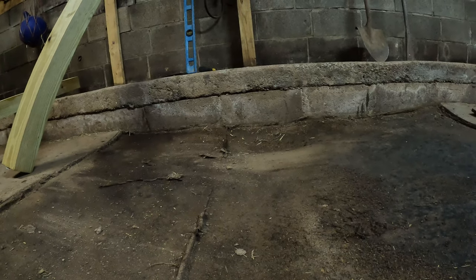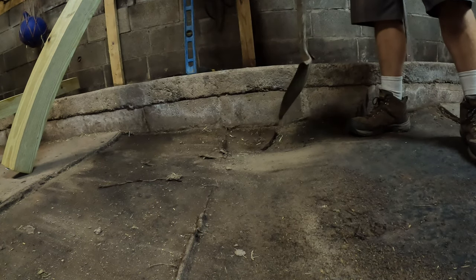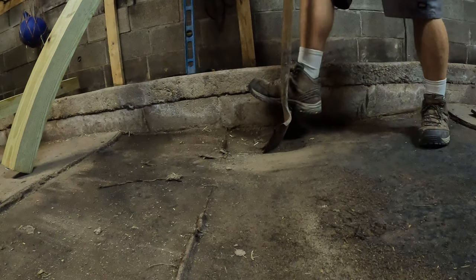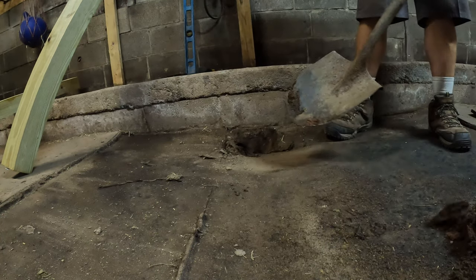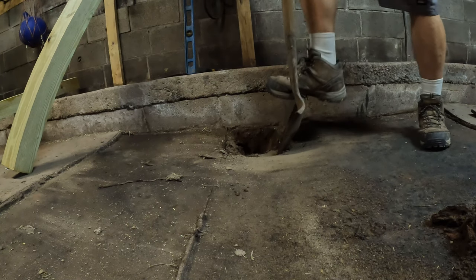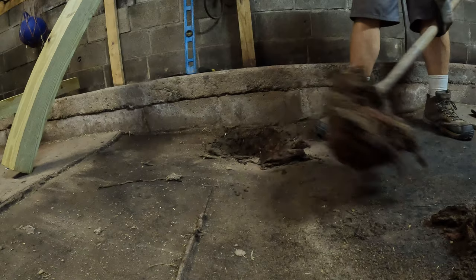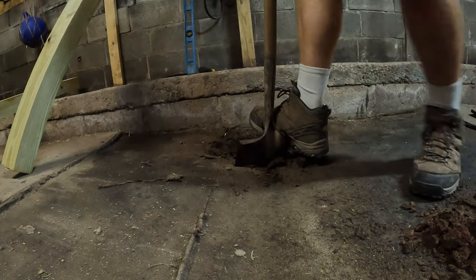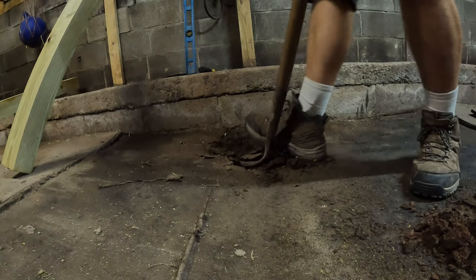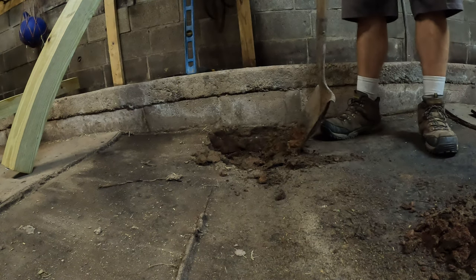That certainly looks like nice soft ground — let's see how the shovel does when it hits it. I'm actually kind of surprised. We don't have soil like this in Pennsylvania — I am taken aback!